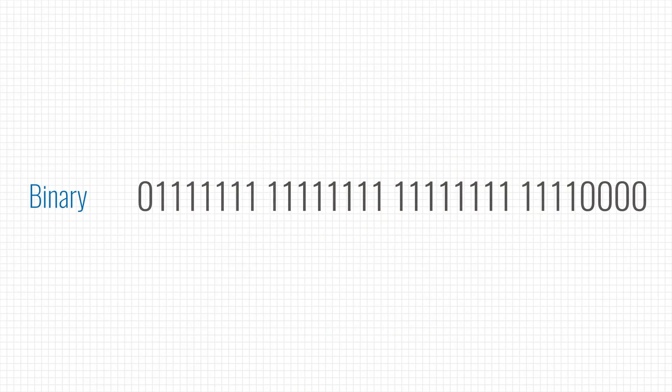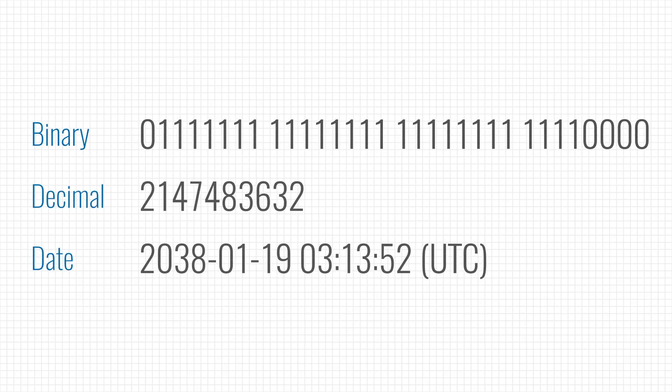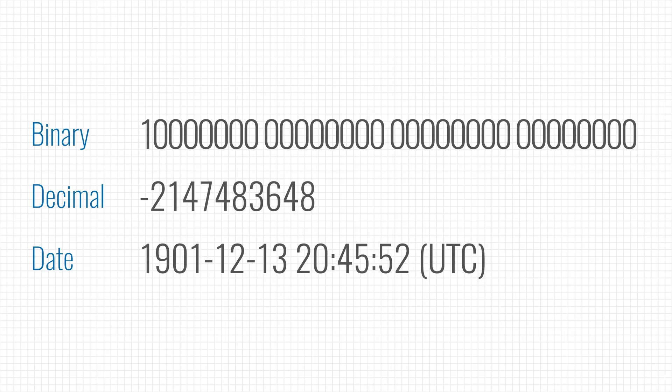A more recent bug is the year 2038 problem that affects Linux systems. They represent time by counting how many seconds have passed since January 1st, 1970, and they store that in a signed integer. The first bit is used to tell if the number is positive or negative — a zero means it's positive. However, on the 19th of January 2038, the counter will run out of space and flip that zero into a 1, turning the counter into a negative number. A system affected by this bug will then think the year is 1901. As consumers we don't have to worry because we're running 64-bit systems, which can keep track of time pretty much forever. It is, however, a more serious problem for embedded devices or old legacy systems that can't easily be upgraded.